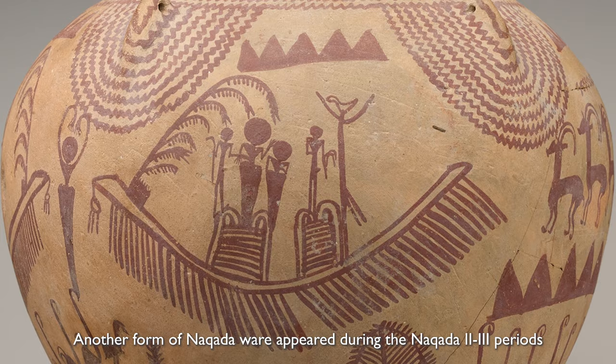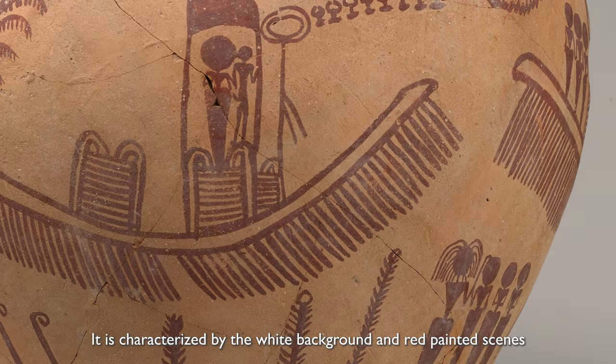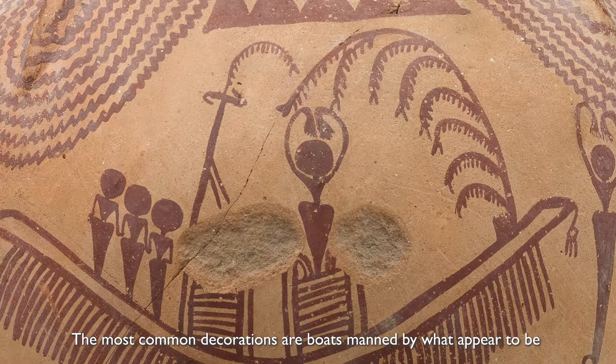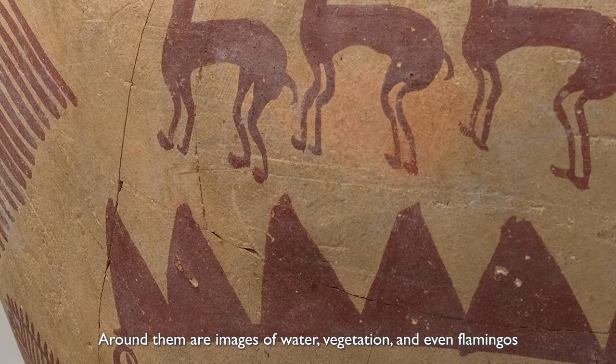Another form of Naqada ware appeared during the Naqada II to III periods. This is called decorated ware. It is characterized by a white background and red painted scenes. The most common decorations are boats manned by what appear to be a dancing female with her arms cast over her head and several other male figures. Around them are images of water, vegetation, and even flamingos.